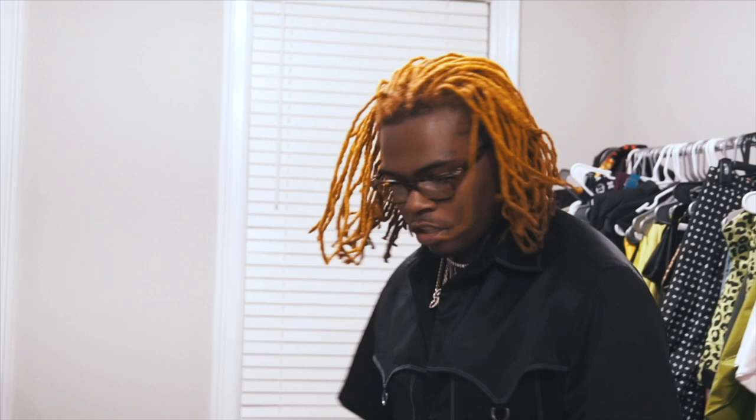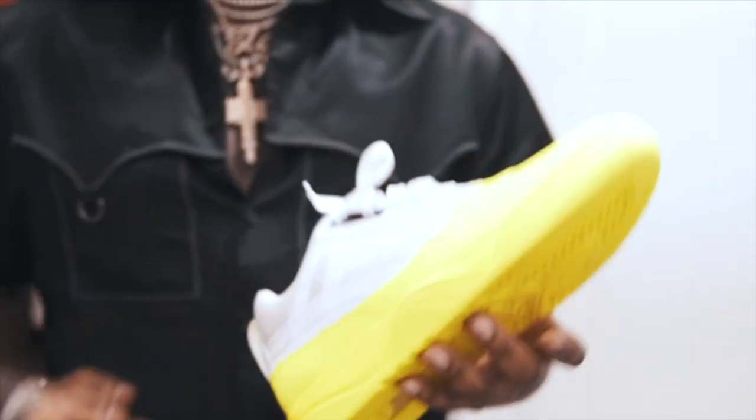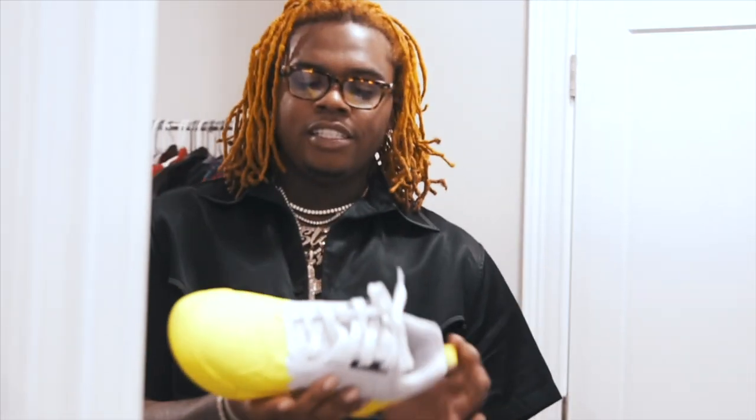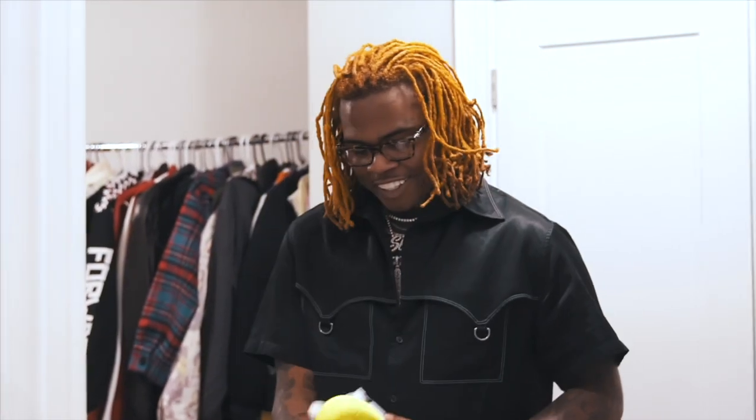Crazy. I love these because they're slime green. I seen these in like Neiman Marcus — they called, and I was like, hey, cool, you got to give me these. Crazy.